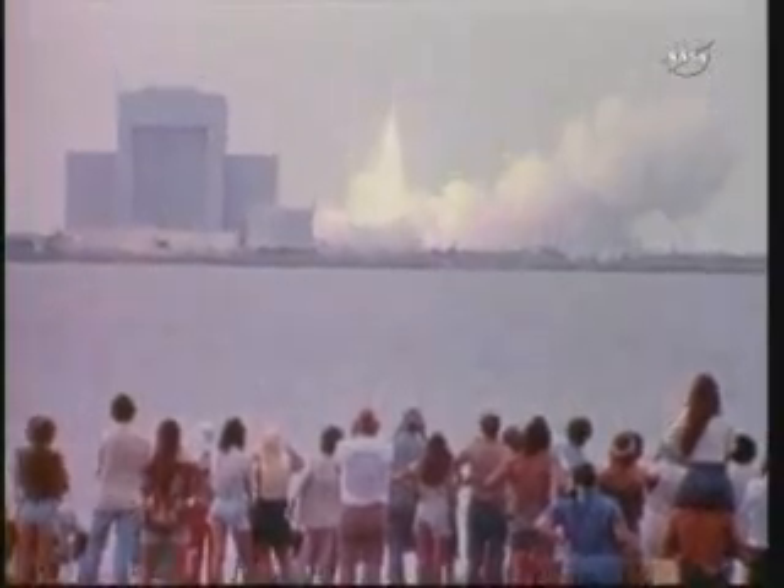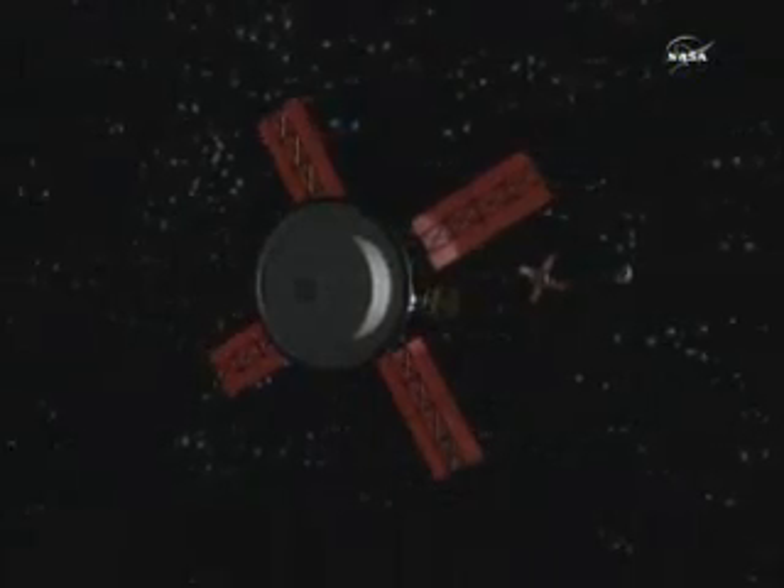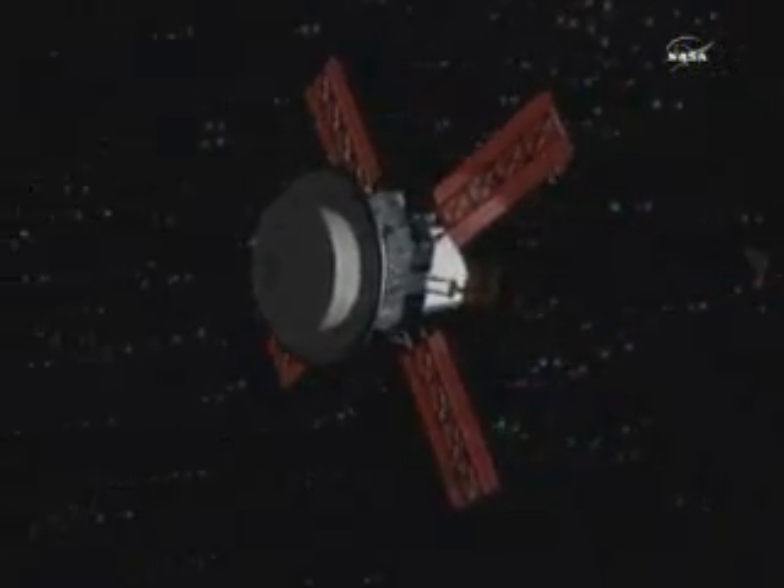Two months later, Viking 2 settled on Martian soil on September 3rd. In the following years, the two Viking spacecraft conducted experiments studying atmospheric and soil composition, meteorology, and seismology, providing a catalog of more than 50,000 images from the Martian surface as well as from orbit.